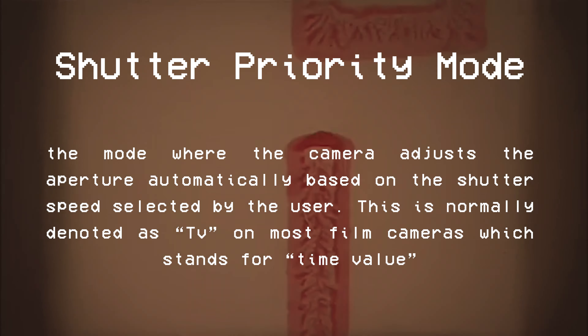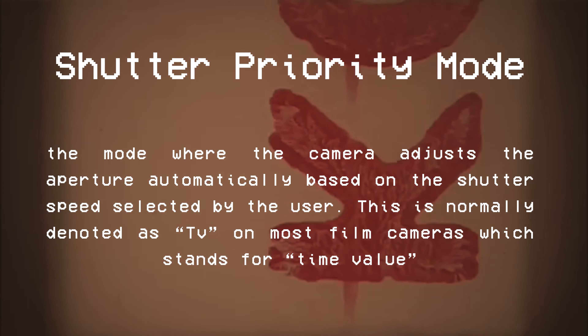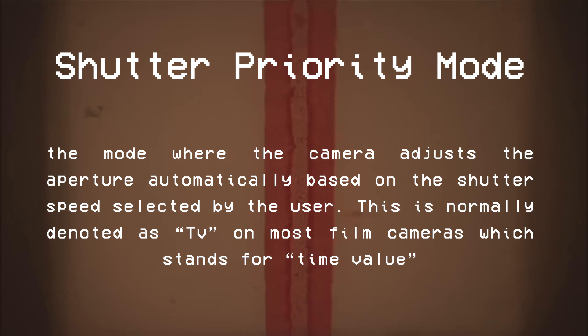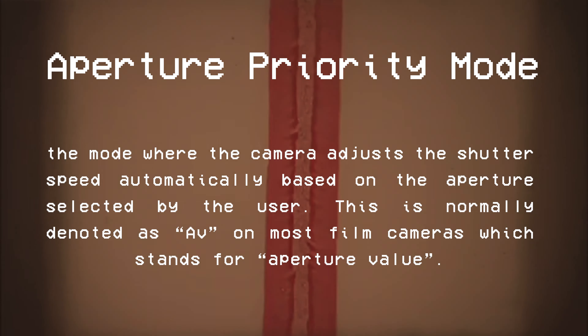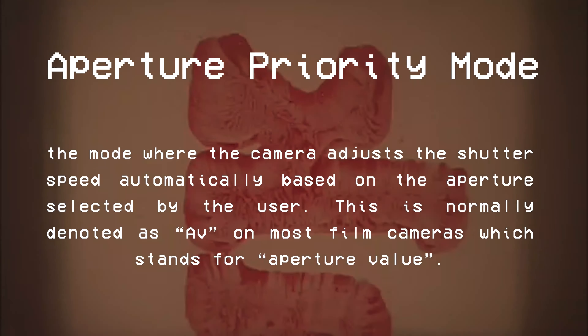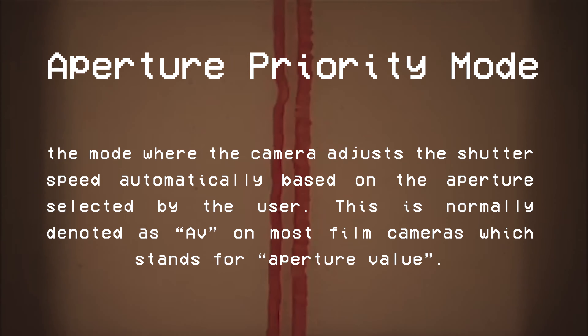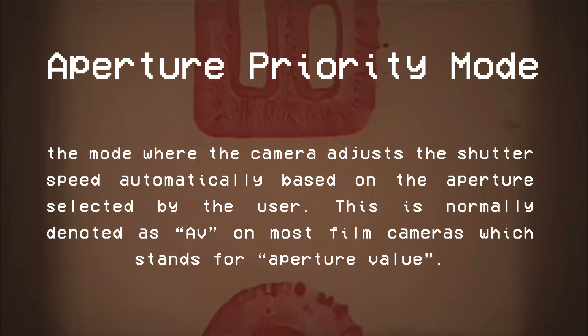Shutter priority mode is the mode where the camera adjusts the aperture automatically based on the shutter speed selected by the user. This is normally denoted as TV on most film cameras, which stands for time value. Aperture priority mode is the mode where the camera adjusts the shutter speed automatically based on the aperture selected by the user. This is normally denoted as AV on most film cameras, which stands for aperture value.